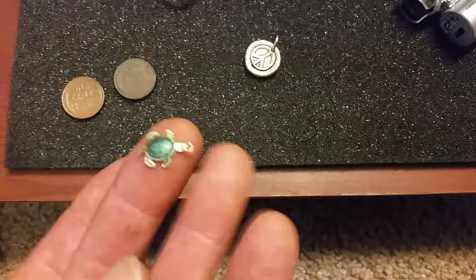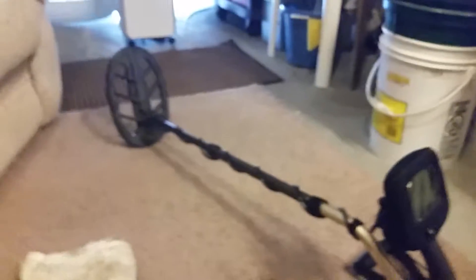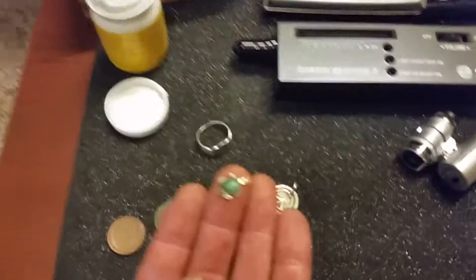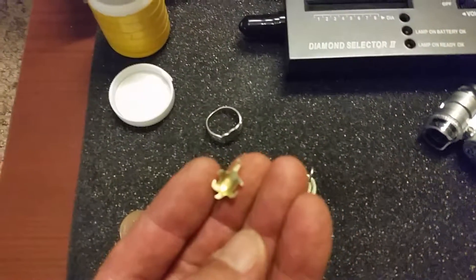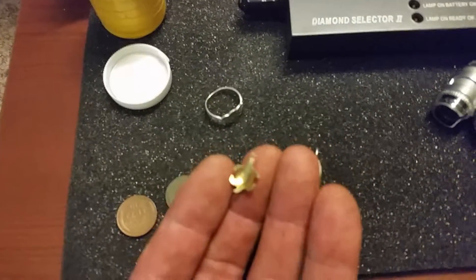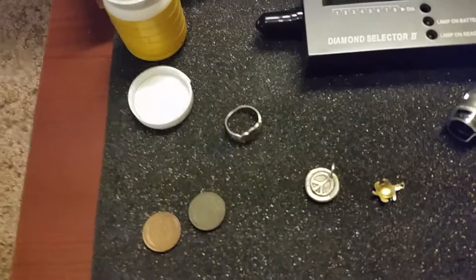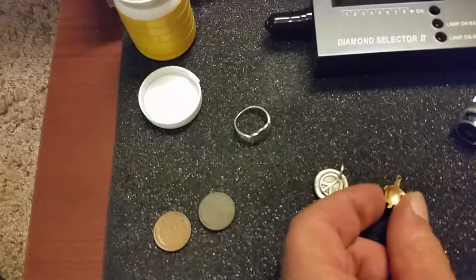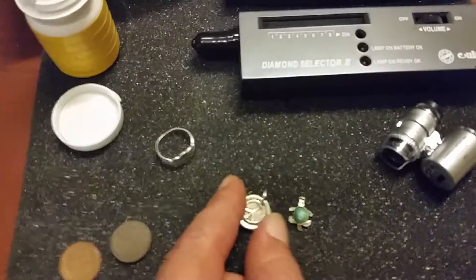Look how small that is. Using the standard coil on the F75, I picked this up at seven inches down, which is really sensitive. I had the settings on the detector the same as always — tones at 3H, sensitivity around 40 to 50. It looks like gold but apparently it's Chinese silver. Interesting — I found out something new today.